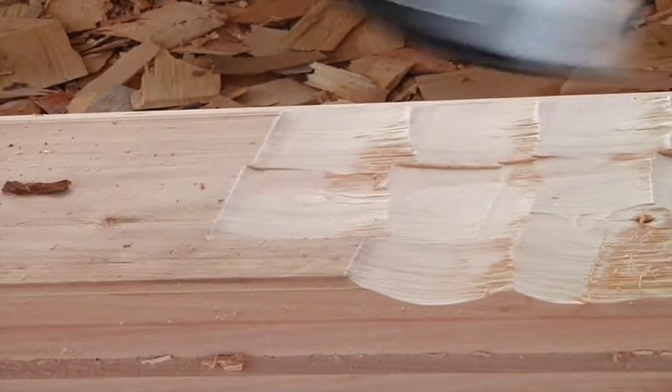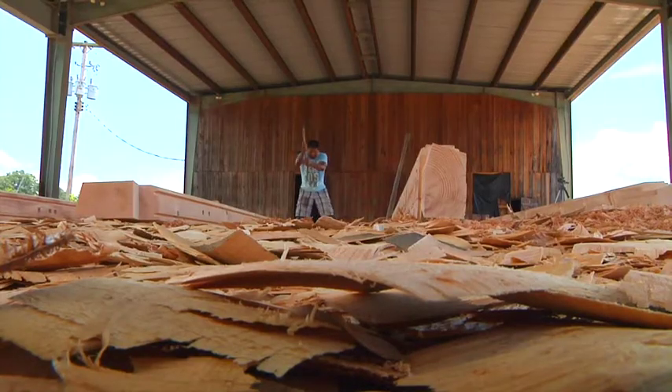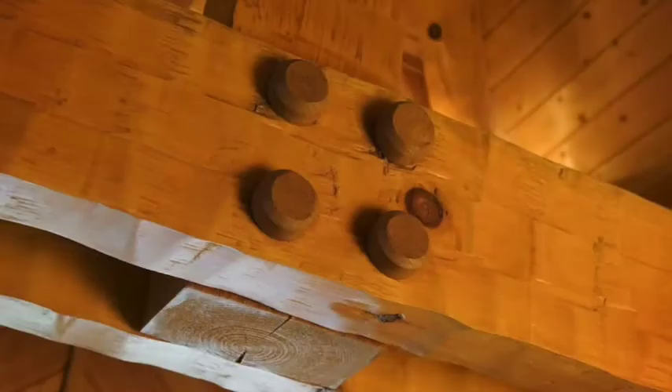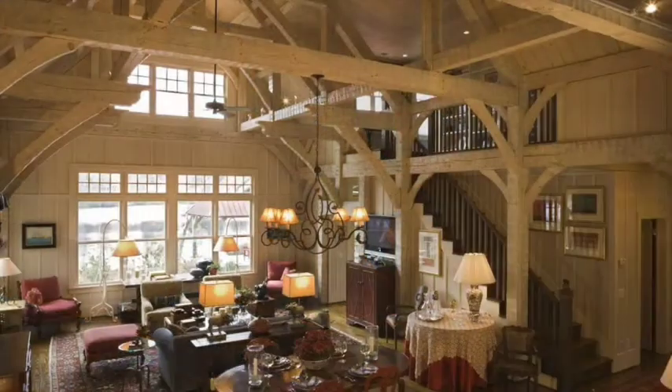All of the mortises, tenons, cuts, and dovetails — all that's done at the machine level. Once that comes off, any sort of handwork that's going to be done, that's still going to exist. We're still going to put the traditional 200-year-old hand-hewn look on our products.